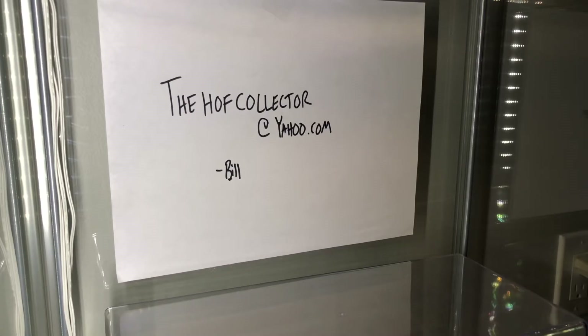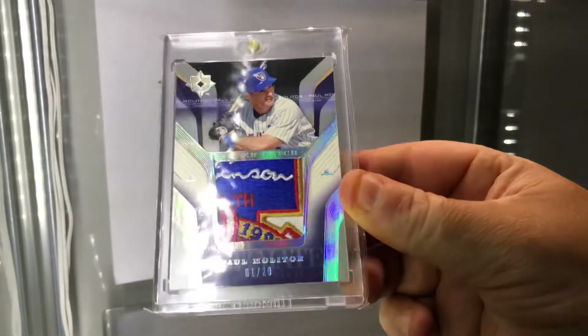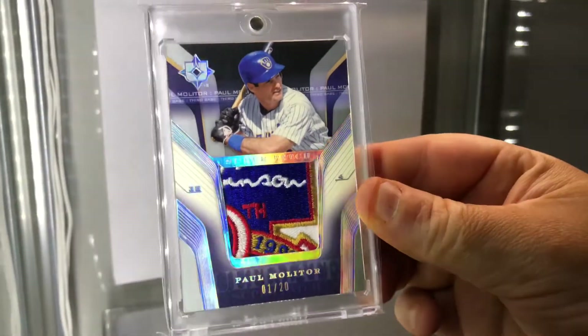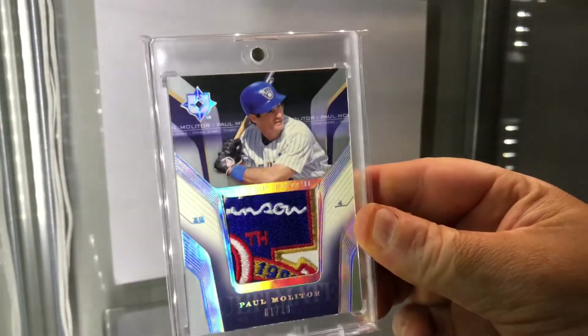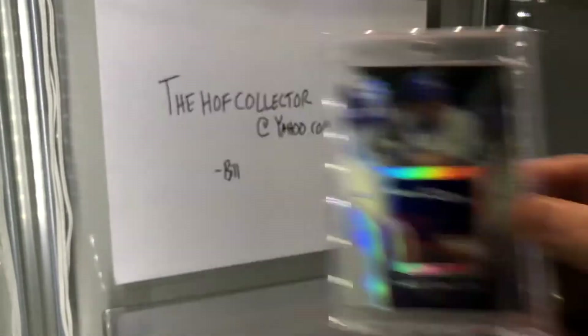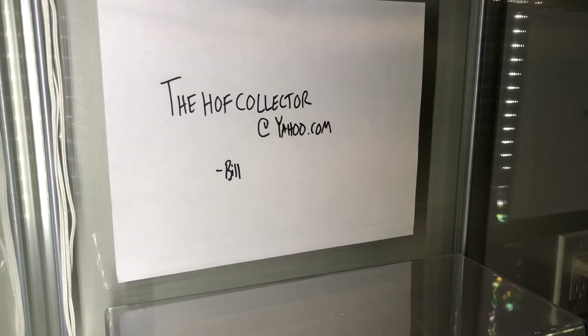I'll start off — I just ended with some really sick patches, I guess I'll continue on with some really nice patch cards. How's this one: I have a Polo Monitor number one of 20 super patch. That's a Jackie Robinson patch card, the shine is beautiful. This one I love.